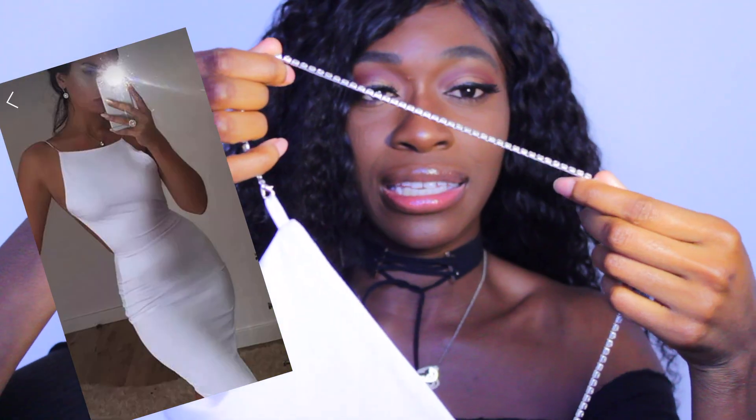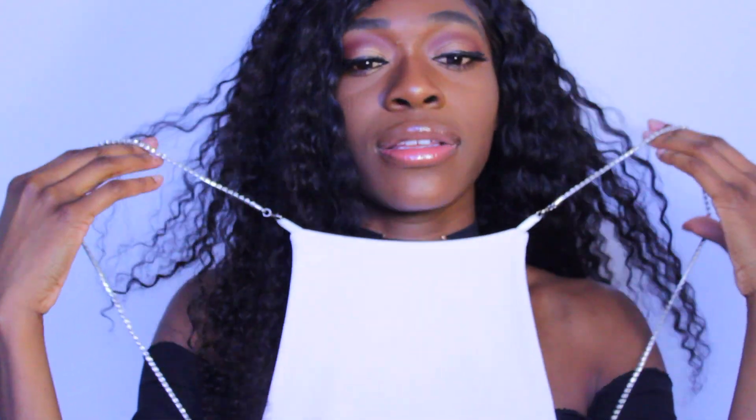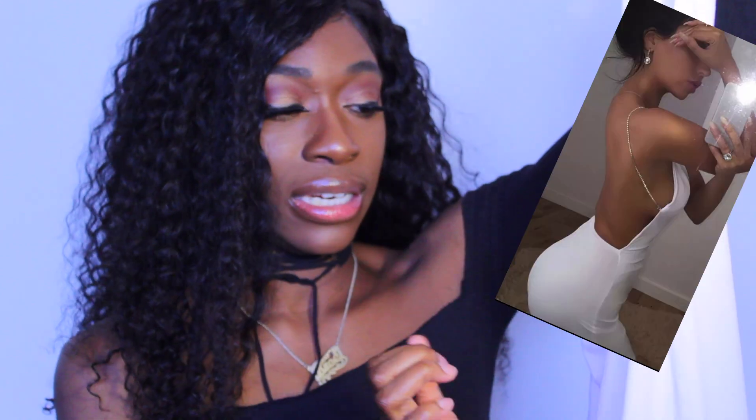Next is this cute, chic white dress — perfect for going to the club or a cute date. It has beads that make it look extra fancy, like cubic zirconia. It's a halter top style and the back swoops low to the lower back, just like the Adidas-inspired bodysuit. It's really cute, but it's a little big on me, so I might have to get it fitted.